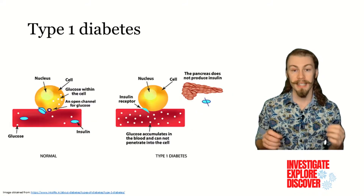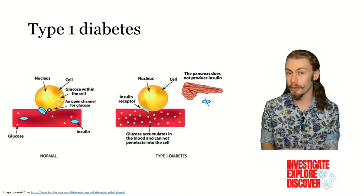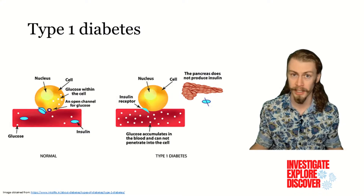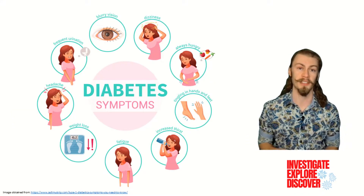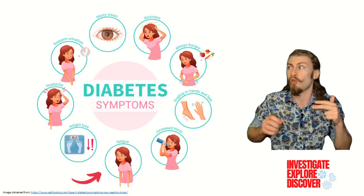This will be important for later. Type 1 diabetics do not produce enough insulin in their bodies. Thus, glucose builds up in their blood. Too much sugar in the blood causes a whole host of problems. Some of the more noticeable symptoms include going to the toilet more, being thirsty, tired, and getting rapidly thinner.